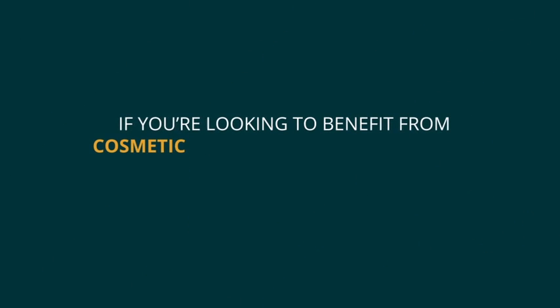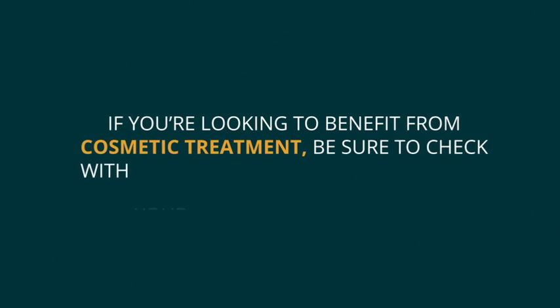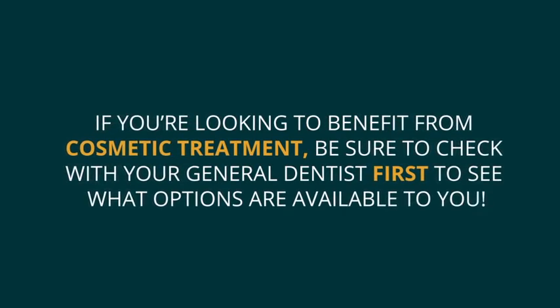If you're looking to benefit from cosmetic treatment, be sure to check with your general dentist first to see what options are available to you.